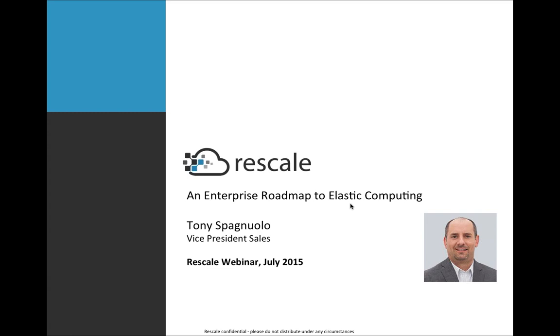We'll also be recording the entire presentation and emailing it out at the end of today. With that, I'll go ahead and turn it over to Rescale's Vice President of Sales, Tony Spagnuolo.